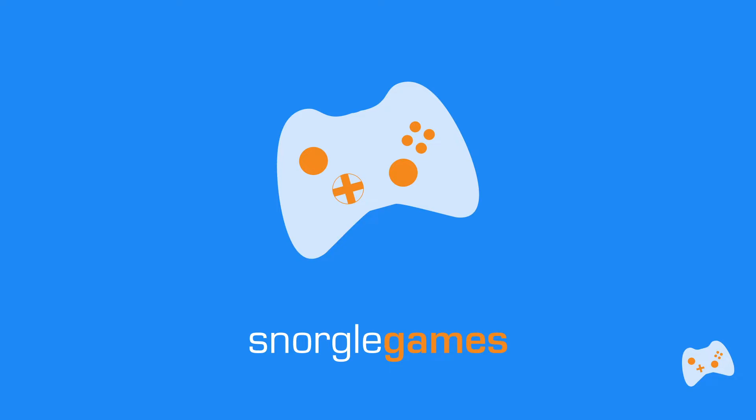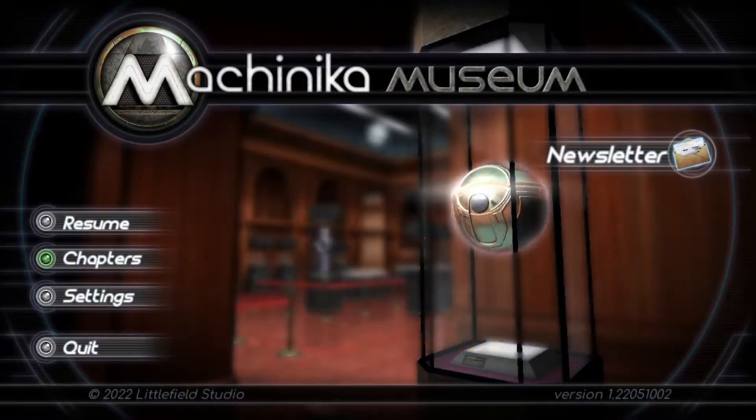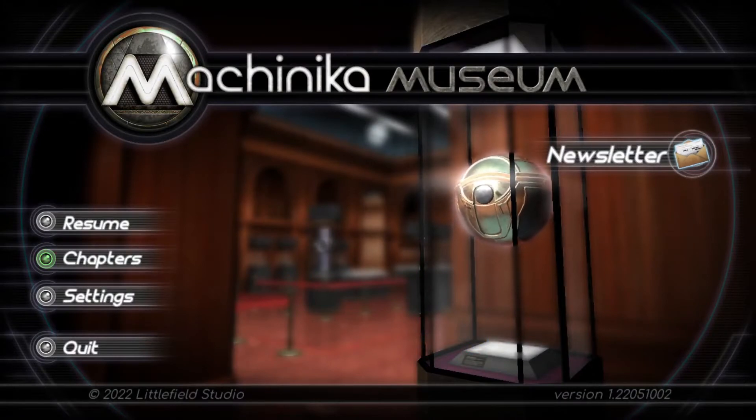Hey there, it's Snorkel. Welcome back to Meschideka Museum, where we play as a museum curator examining alien artifacts from the far reaches of the galaxy. How do we do that? Puzzle-solving and lateral thinking, of course.